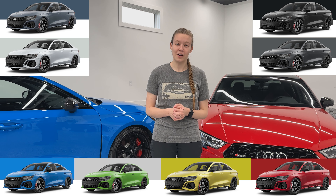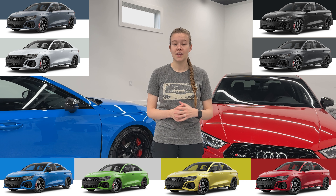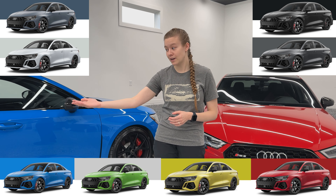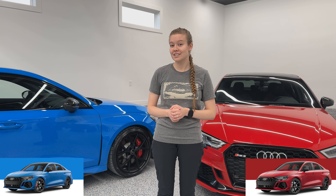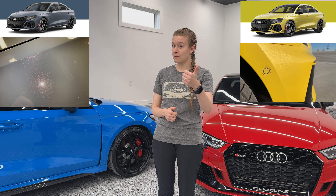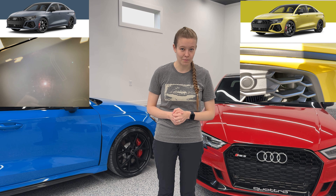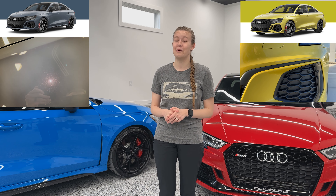The new RS3 comes in some striking color options. There are only two colors not shared with the previous generation: Nardo Grey and Ara Blue Crystal. The blue has been replaced by Turbo Blue, and there's also the option for Tango Red — however, both those colors have been discontinued for future ordering and will not be available for the rest of 2024 and new model years after that. Two different colors not shared on the previous generation that are still available are Kimura Gray — which has red flake in the paint — and Python Yellow.